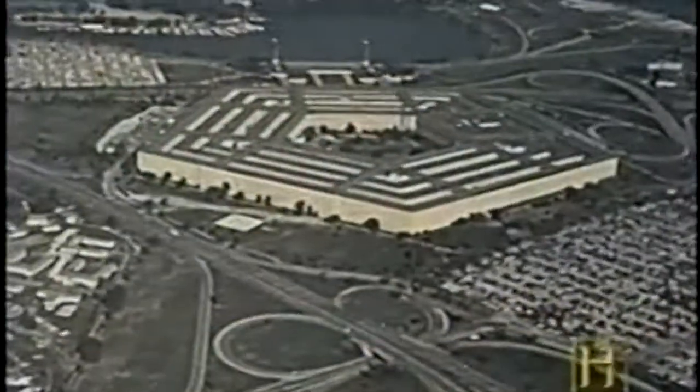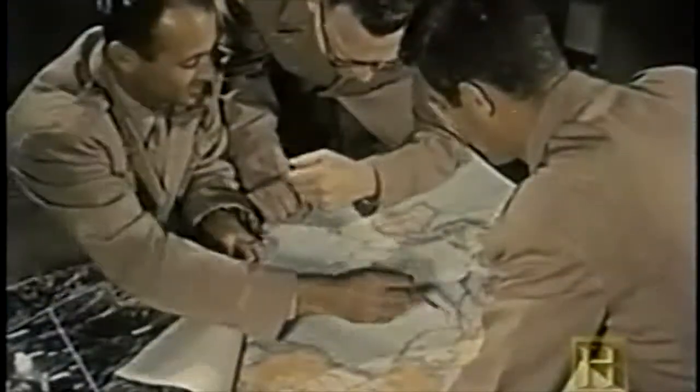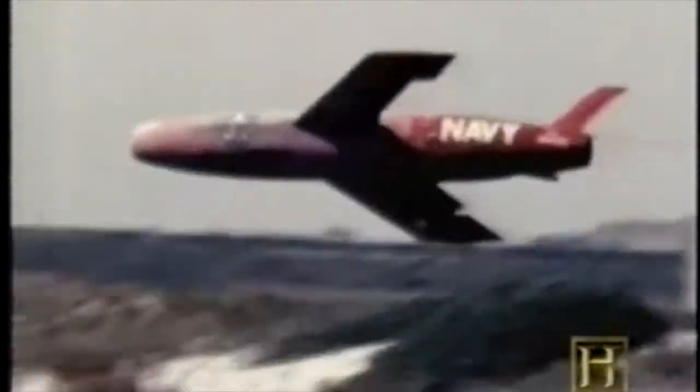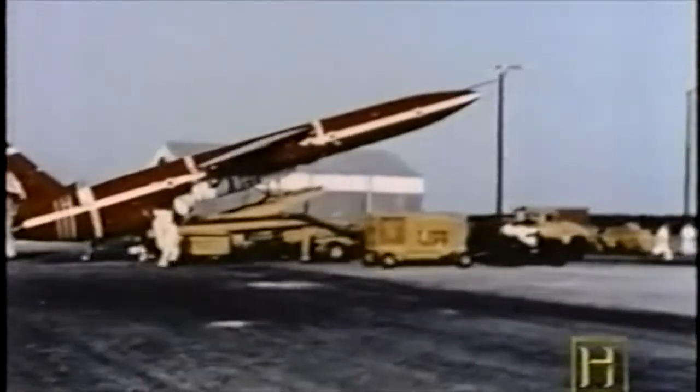In the decade of the 1950s in the United States, ballistic missiles took a backseat to manned aircraft and cruise missiles as a means of delivering the bomb. Many types of these air-breathing robots were developed, but few were ever deployed.